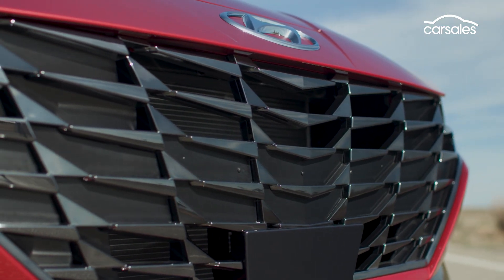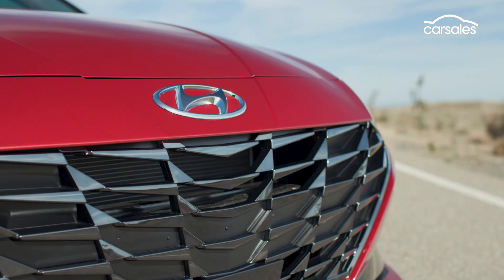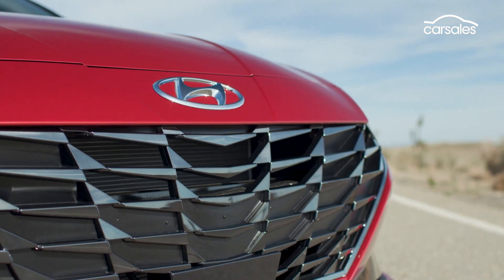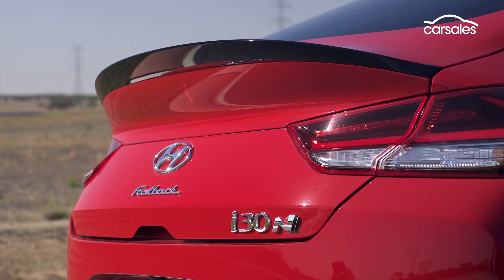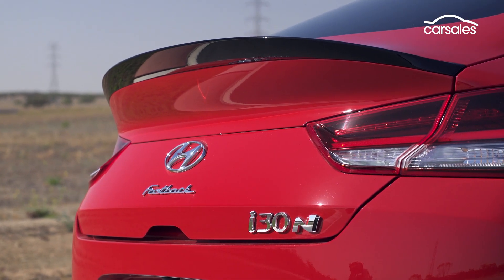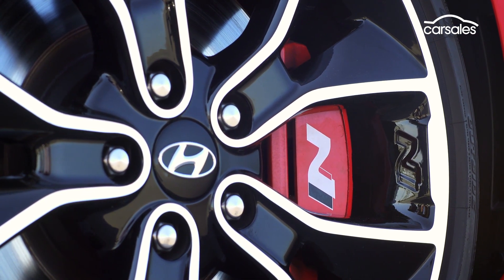Just as the new i30 sedan previews the front-end look of the facelifted i30 hatch that's due on sale around the same time, a higher-output version of the small sedan is likely to echo the upgraded i30N hot hatch and fastback, with an even more powerful two-litre turbo engine matched to Hyundai's new eight-speed dual-clutch auto.